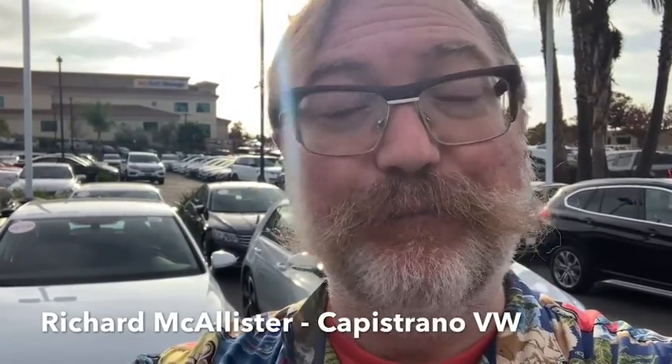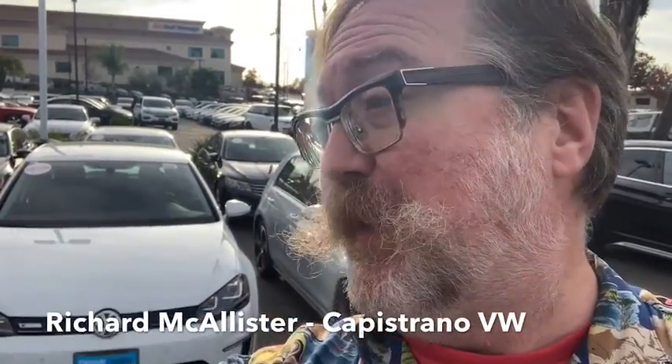Hi Kosuke! This is Richard at Capistrata Volkswagen. I wanted to say hello and put a face with the name and show you the eGolf right here that you asked about online.